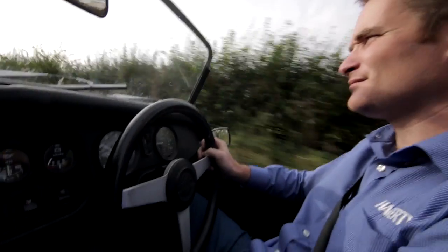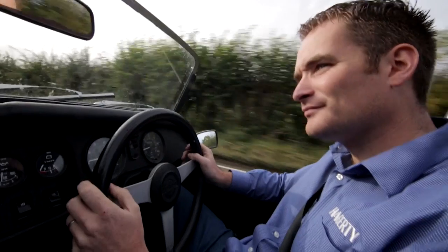I'm Ian and I work at Haggerty over here in the UK and I'm one of the team leaders for the new business team.